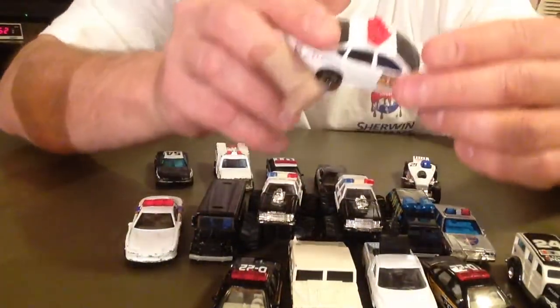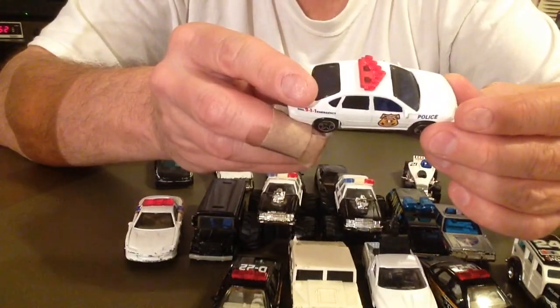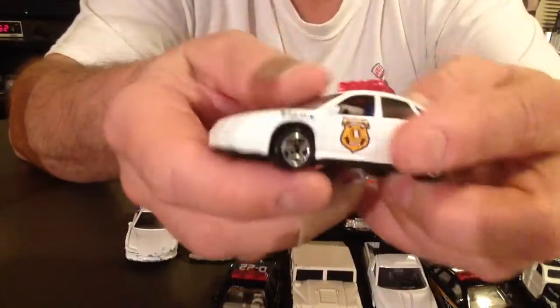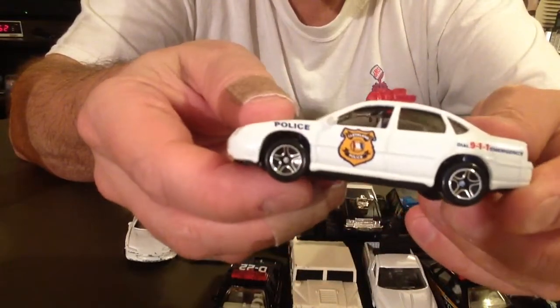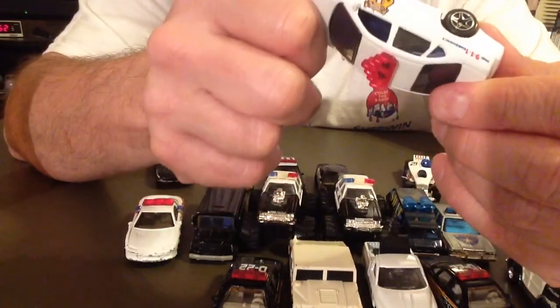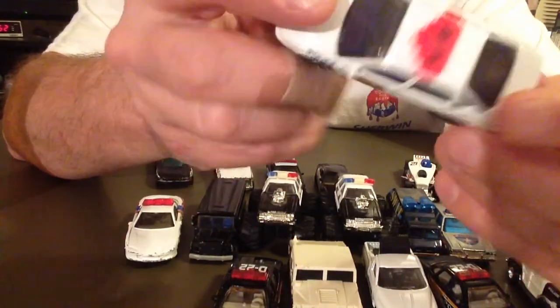And we've got a Dial 9-1-1 Emergency Cleveland Police — not a bad-looking car. It's got a plastic bottom. Chevy Impala, 1999, Mattel Incorporated, Matchbox.